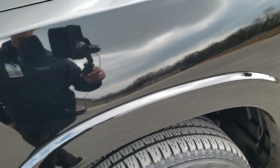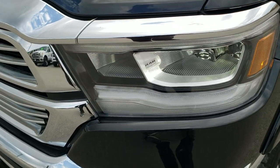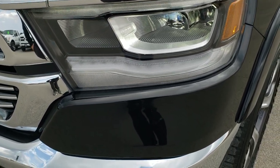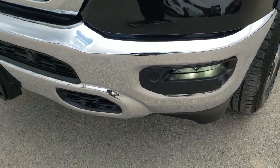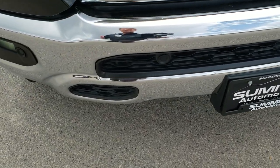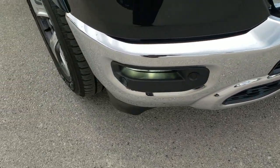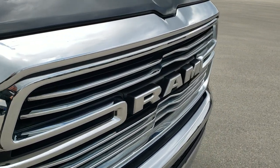Driver's side front fender is in excellent shape as well. This one has the LED headlamps, the LED running lights, and the LED fog lamps. Front bumper parking sensors, no dents or dings on that front bumper — very nice condition. And that grille is in excellent condition as well.